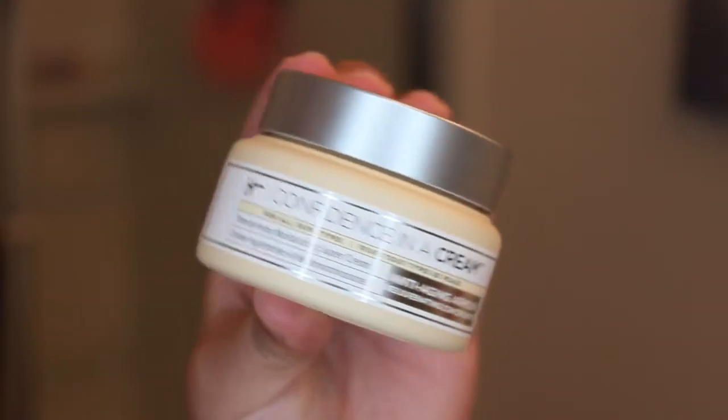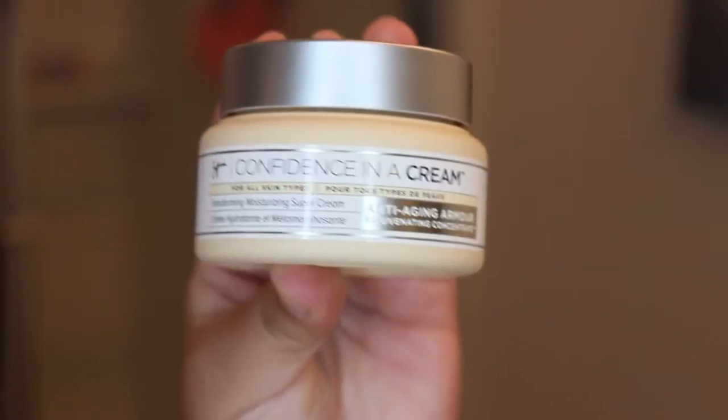After I wait a little bit for the sheet mask product to fully absorb into my skin and my skin is dry, I move on to moisturizer. This is a favorite of mine — I love this moisturizer so much. This is the Confidence in a Cream by It Cosmetics. It's a transforming moisturizing super cream. I hate the price tag — it is so expensive, so I make sure to take advantage when it's on sale. Usually the 21 Days of Beauty at Ulta has this for sale. I'm bummed I haven't seen it in the sale yet, but as soon as it comes back on sale I take advantage and buy two jars. I just take this and apply it to all the areas of my face and moisturize it into my skin.